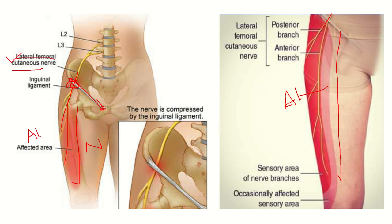It is important that the lateral femoral cutaneous nerve passes below the inguinal ligament and supplies the anterolateral thigh. It is a branch from the lumbar plexus, with nerve roots at lumbar 2 and lumbar 3. The nerve is compressed by the inguinal ligament, and when it is compressed, altered sensation and burning sensation occur in the anterolateral thigh.